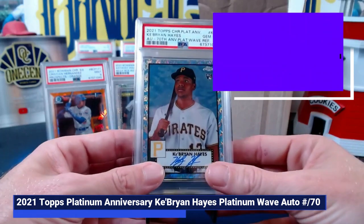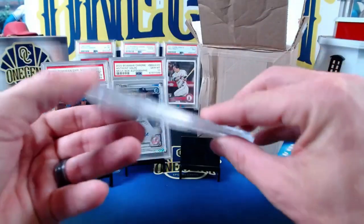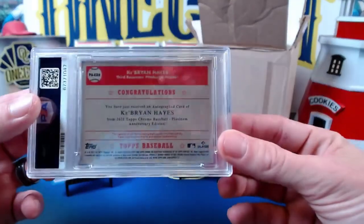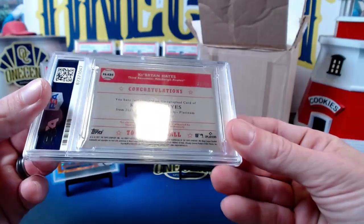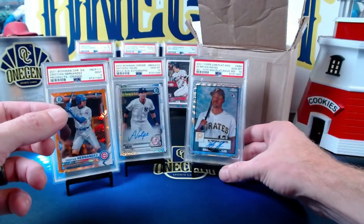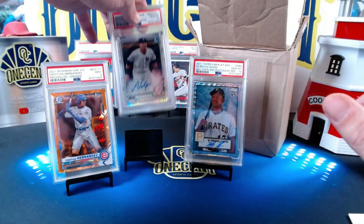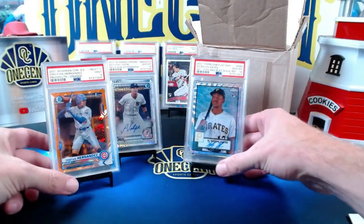Just a nice Ke'Bryan Hayes coming in at the 10. It is the Platinum Wave, and it is numbered — 67 out of 70 — so a beautiful 70th anniversary one right there. The Volpe, by the way, is not numbered; it is a base.